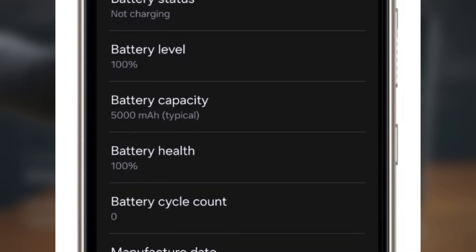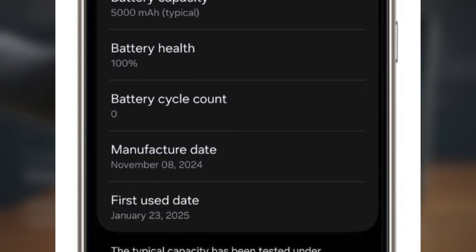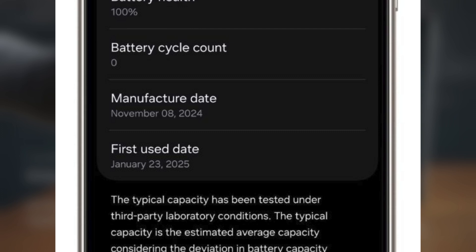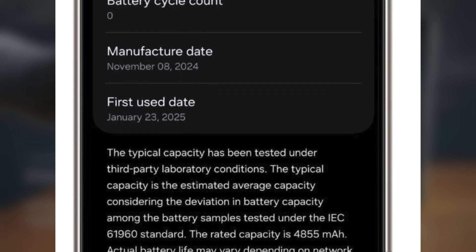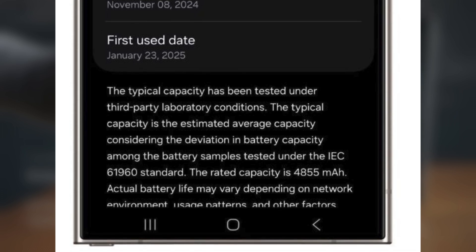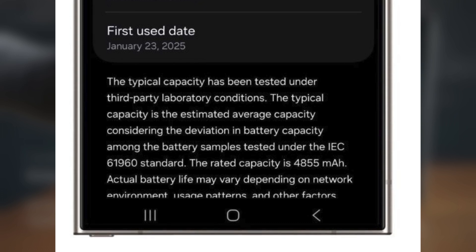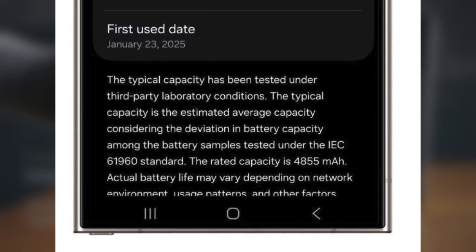While Google introduced this feature in Android 14, Samsung didn't include it in One UI 6.0, but now they've made it a reality with the S25 series. So what exactly can you track on the Galaxy S25, S25 Plus, and S25 Ultra? Now you can check out the following battery health details.